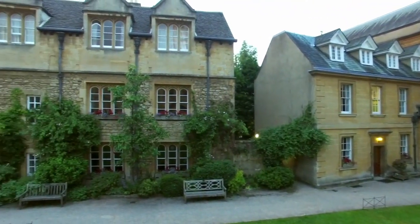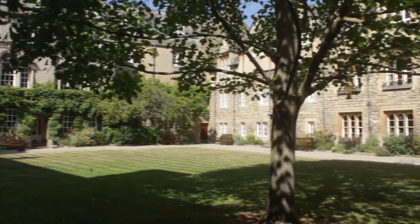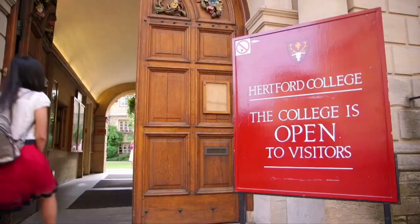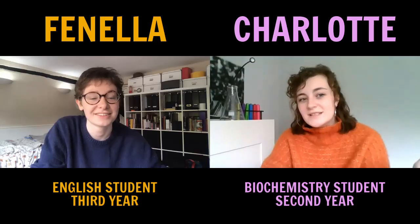You can see the lawn where we can sit during Trinity term, which is the summer term. You can't do that at all colleges so we're really lucky. When you come into OB quad there's the lodge, which is basically where our porters live. You can phone them or visit at any time and there's always someone on duty.